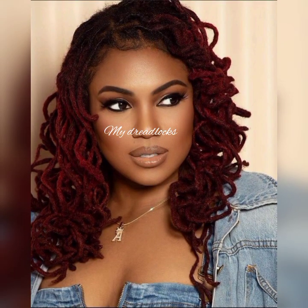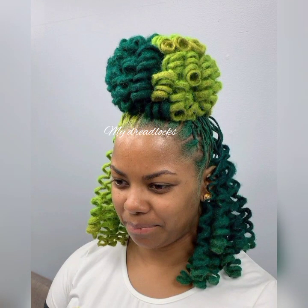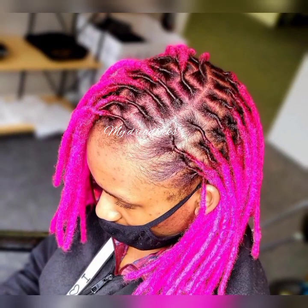Thank you so much for watching up to this point. I hope you have enjoyed the video and the styles that I have shared with you, because on this channel we share dreadlock style ideas that are worth trying — the latest and trendy ones. Thank you so much for watching. See you in my next video. Don't miss out — turn on your notification bell. Love you so much, take care, bye.